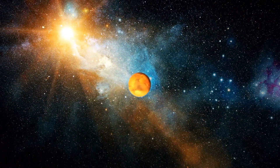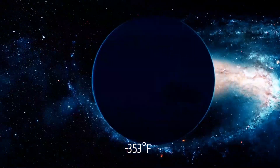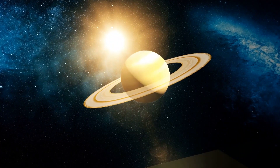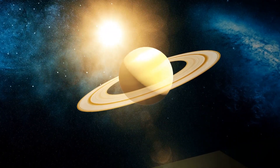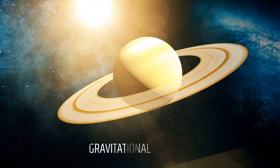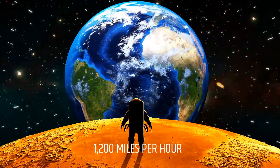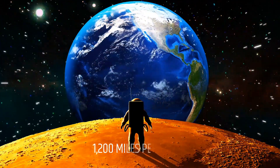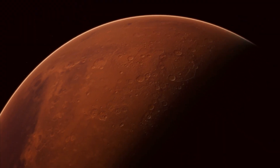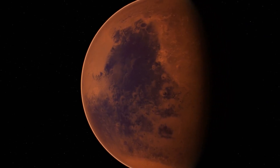Despite being farther from the Sun than Uranus, Neptune is warmer, with temperatures averaging around minus 353 degrees Fahrenheit. The planet also has higher internal heat than Uranus, which is believed to come from the release of gravitational energy as the planet slowly cools. Neptune is also known for its strong winds, with some gusts reaching up to 1,200 miles per hour. The planet's Great Dark Spot is a massive storm system similar to Jupiter's Great Red Spot, but it appears to have dissipated in recent years.